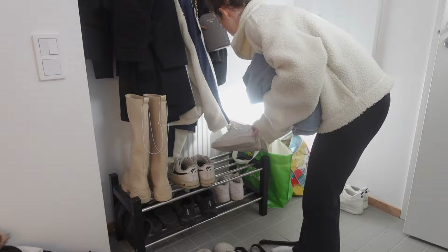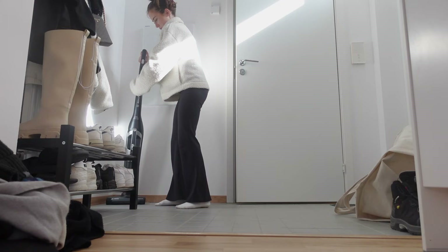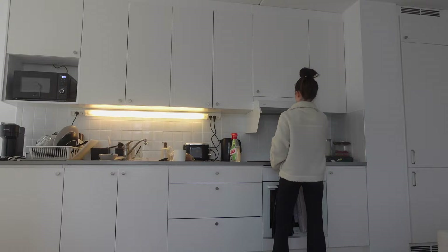Okay, this already looks so much better — so much more clean and not as cluttered. All right, so now we're going to get started on the kitchen.